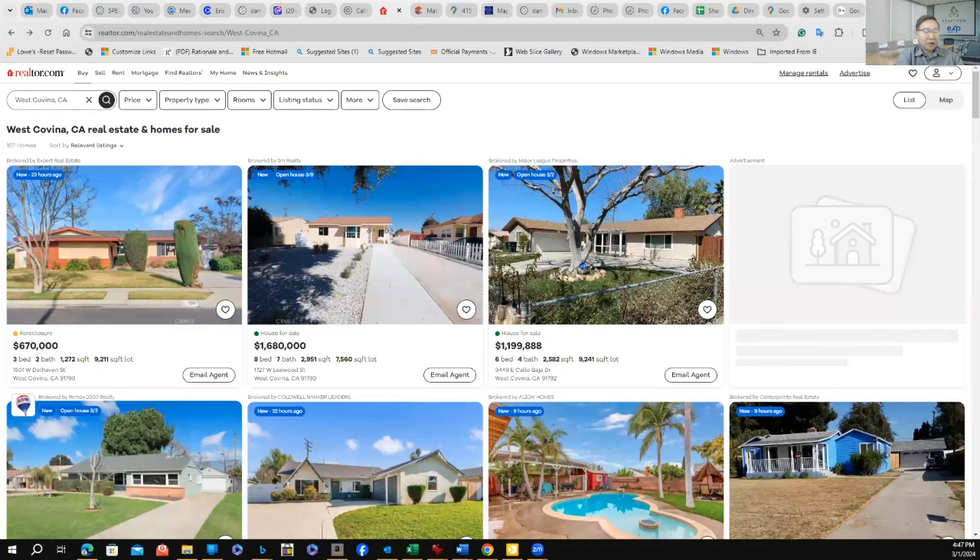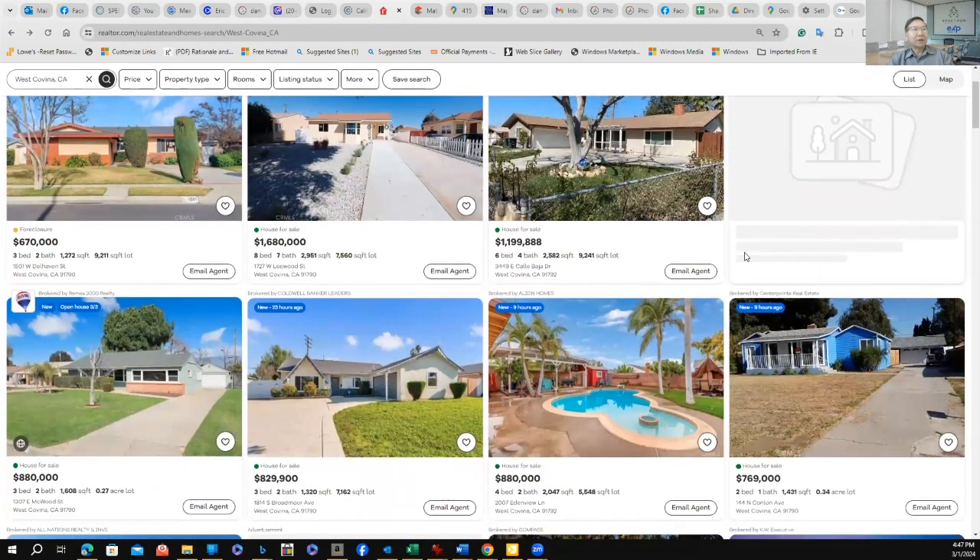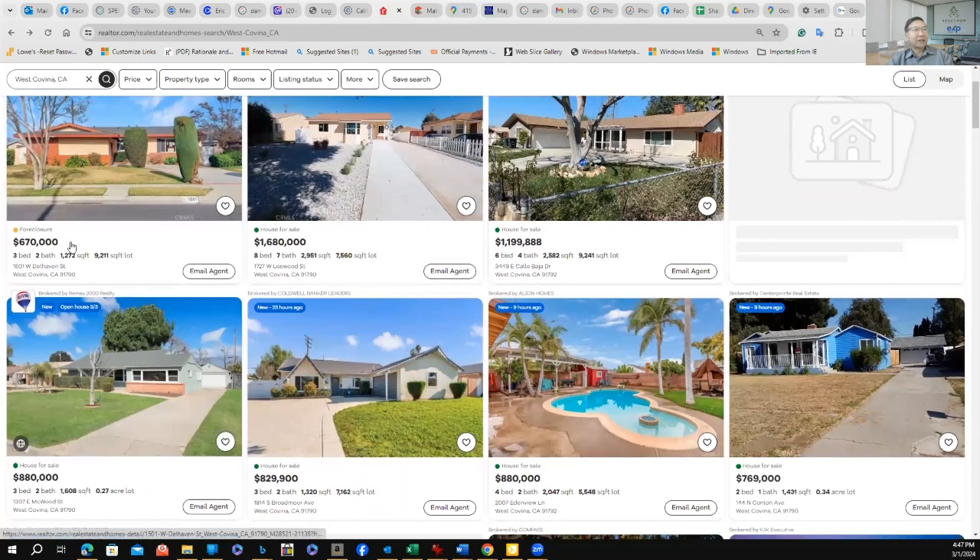I'm using realtor.com today. You can use different sites, including my own website. I'm going to look at West Covina where I live. These are the properties available on the market. We have one at $670,000 with 1,200 square feet — it's a foreclosure. Another at $880,000 with 1,600 square feet, and one at $829,000 with 1,300 square feet.